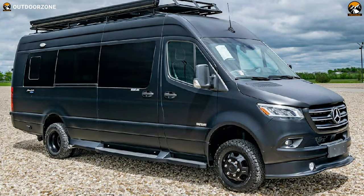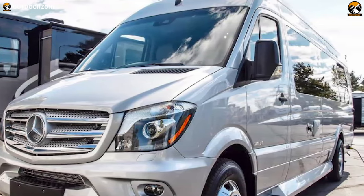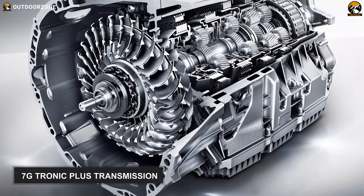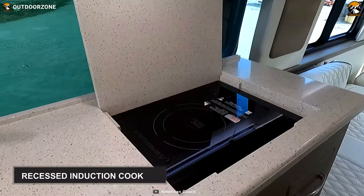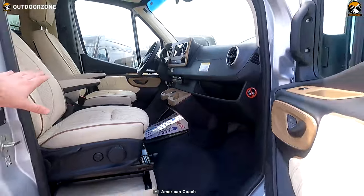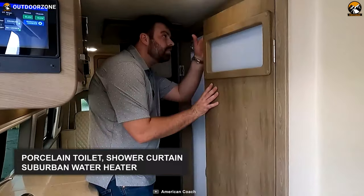Unmatched elegance with superior craftsmanship, the American Patriot is a one-of-a-kind Class B motorhome that offers luxury on wheels and top-of-the-line components to give you a home-like feel on roads. Built on a Mercedes-Benz Sprinter 3500XD 170 EXT chassis, this motorhome equips a six-cylinder diesel engine with a 7G Tronic Plus transmission. The kitchen features a sink, refrigerator, and recessed induction cooktop, plus a small dinette table. It also includes a 13,500 BTU rooftop AC, swivel driver and passenger seating, a plush bed, porcelain toilet, shower curtain, and suburban water heater.